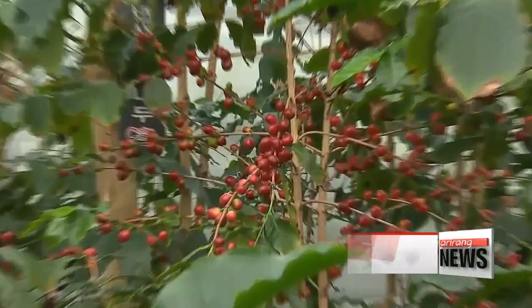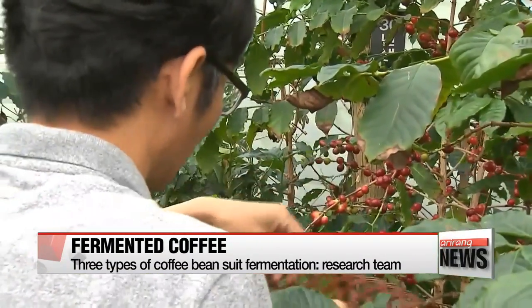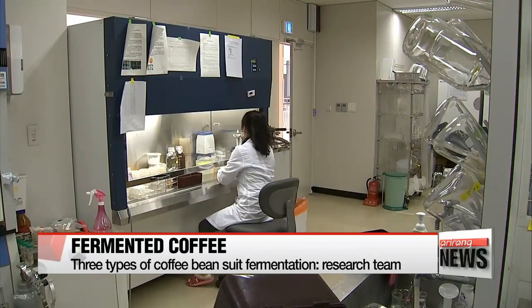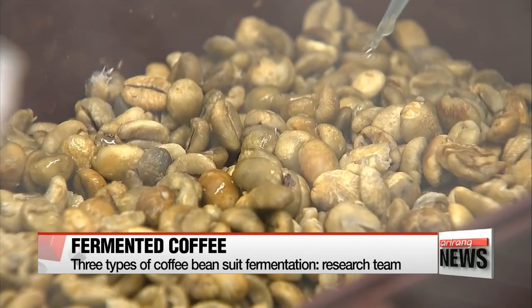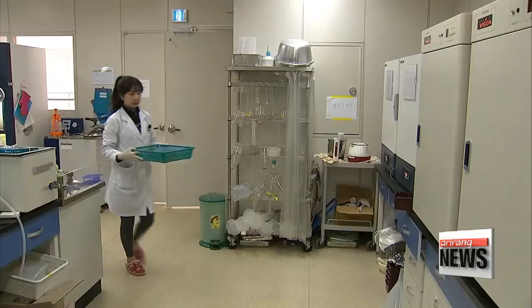Fermenting coffee beans isn't a totally original idea, but the method was discredited for being financially counterproductive. What researchers at the Sunchang Agricultural Development and Technology Center were able to do was tweak the process. They took into account a plethora of scientific experiments and found that injecting lactobacillus into beans resulted in something they could work with.